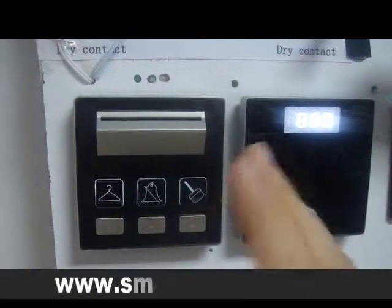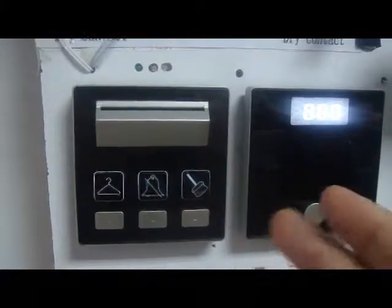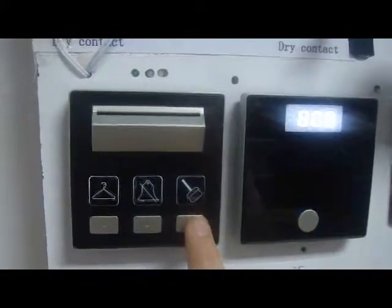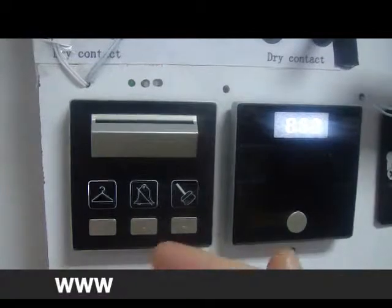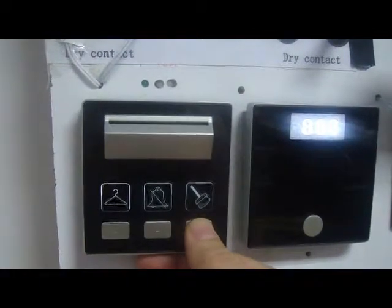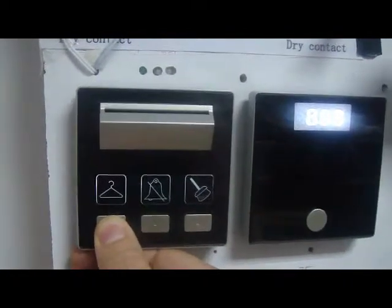Ladies and gentlemen, the smart hotel guest room management system generation 4 has another advantage, which is reporting maintenance or reporting a ready room after the cleaner has finished cleaning the room. This is done simply by pressing this button for 5 seconds for maintenance, or pressing this button for 5 seconds for a clean room report.